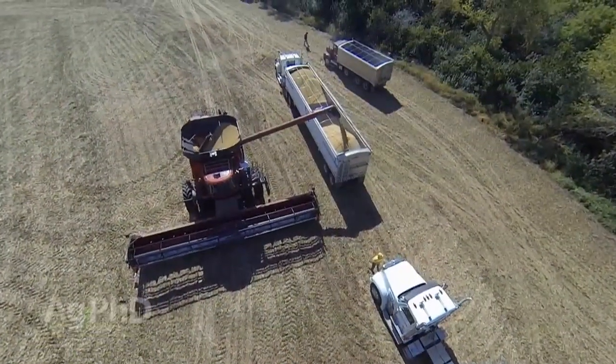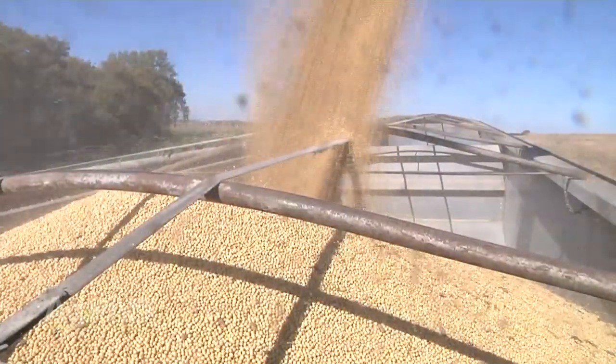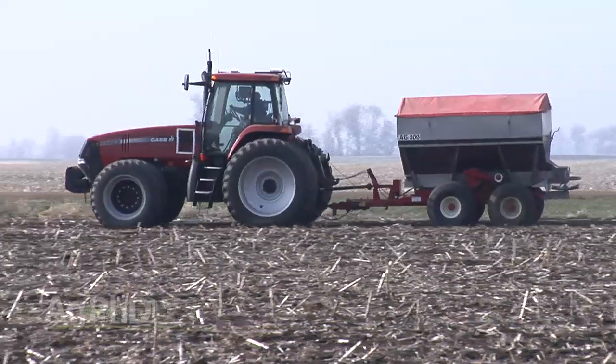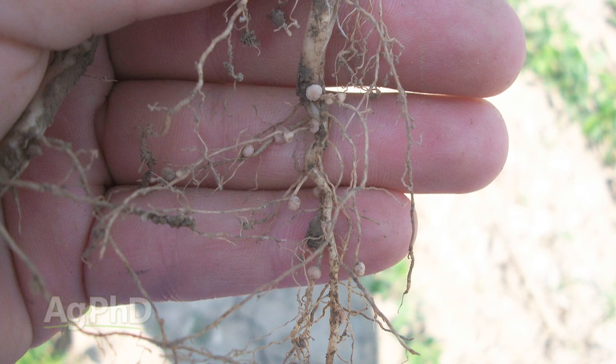When we look at a crop like soybeans, the seed that it produces — the soybeans themselves — are very high in protein. When you're going to build protein it takes a lot of nitrogen. For plants like corn and wheat, farmers will add nitrogen to the soil so the plants have plenty to produce the grain. With soybeans, most farmers don't have to because soybeans have figured out a way to work with nature to create their own nitrogen.